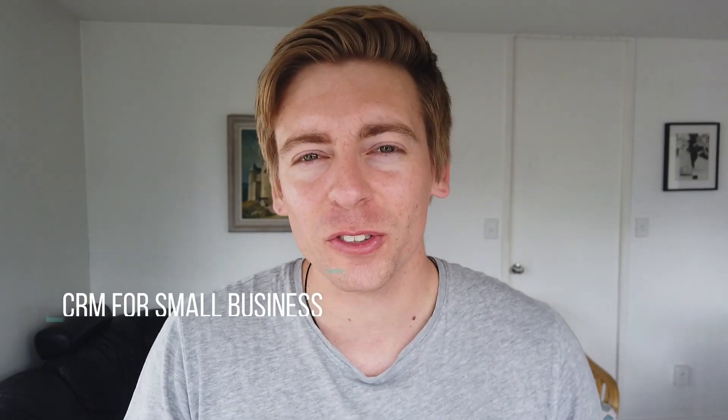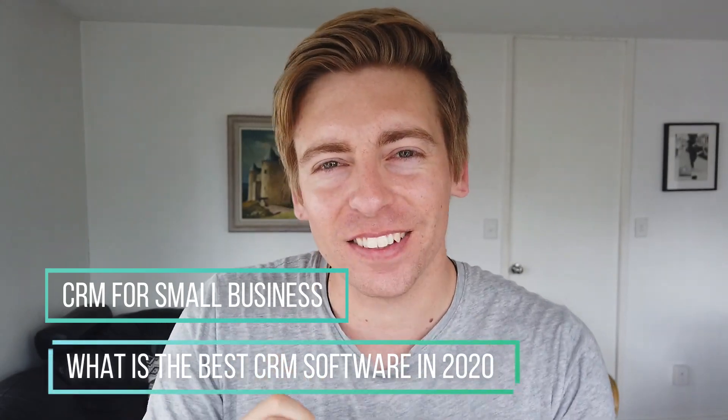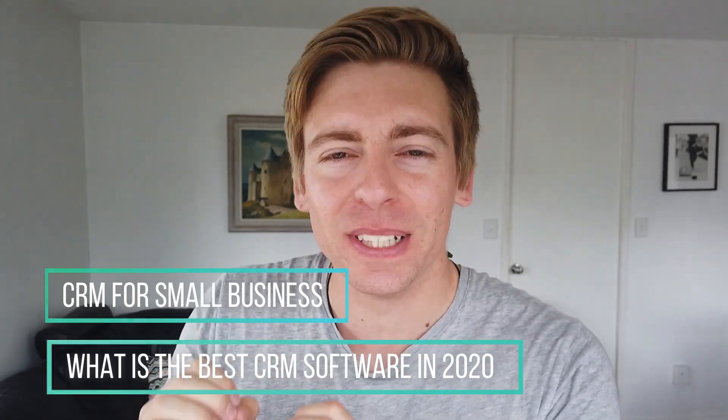Hey guys, Stuart here. Welcome back. Today I want to talk about CRM for small businesses and what is the best CRM customer relationship management software in 2020.